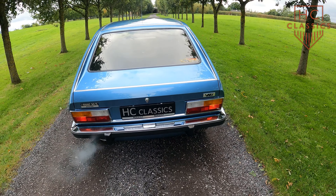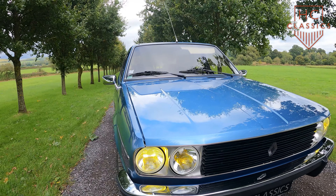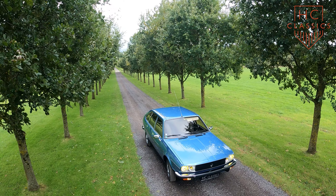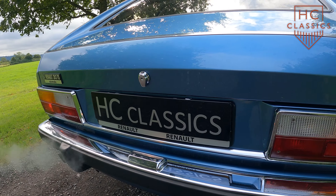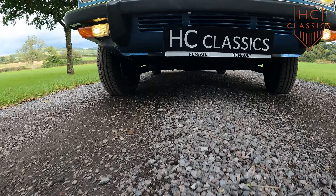The Renault 30TS's 2.7-litre PRV V6 engine was a defining feature, delivering smooth power with a respectable 131 horsepower, which was competitive for a European luxury car at the time. Known for its low-end torque, the engine provided a comfortable, unhurried driving experience suited to both city driving and long-distance cruising.